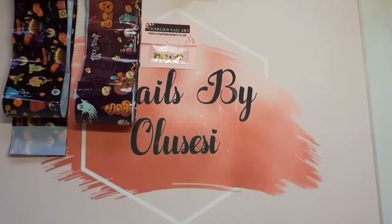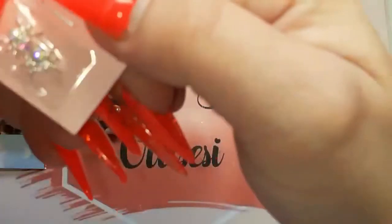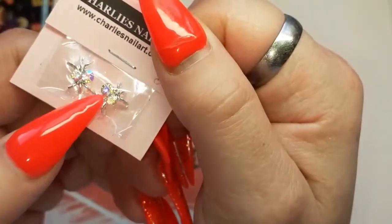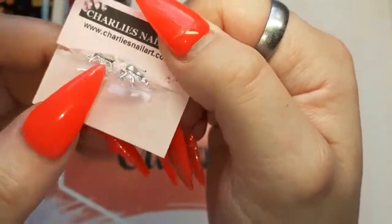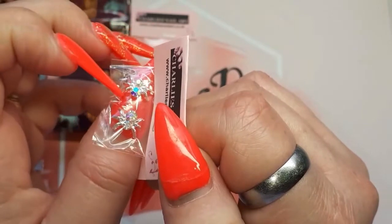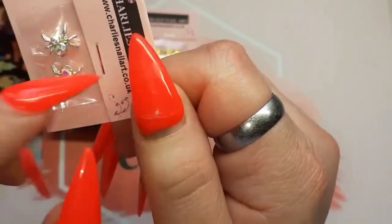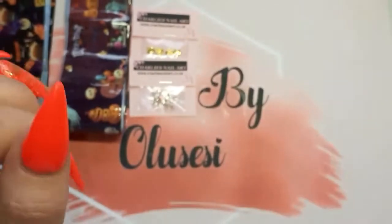I should zoom in — it's a bit better isn't it. Then I got these gorgeous spiders — they're silver and they've got two little rhinestones on them. I love these. So cool — look how much my nail is growing! That's not even two weeks yet. Anyway, that's the spiders.